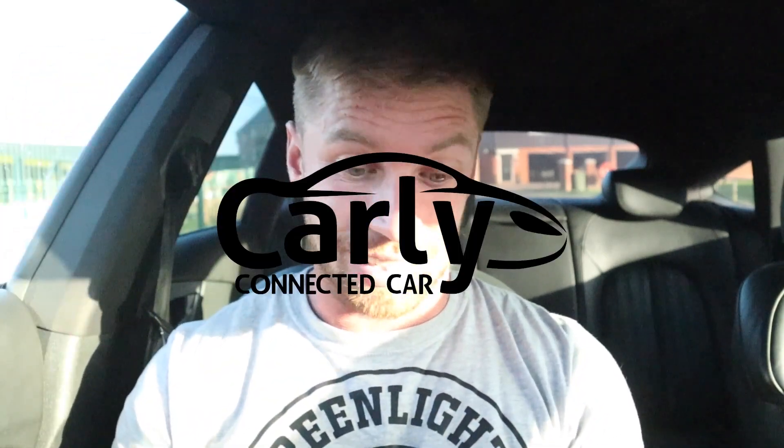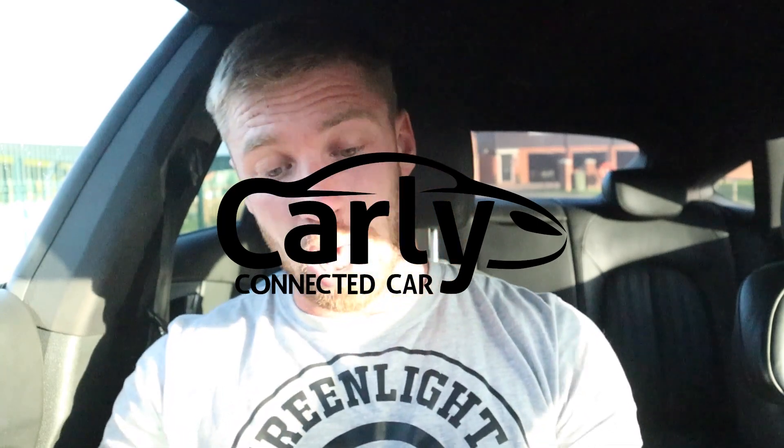We came back from True Rally and we have huge gearbox errors with the car. It's just slipping, throwing gearbox malfunction codes, so we need to know what it is. But Carly's going to help us out. This video is sponsored by Carly Connected Car. She's going to tell us what's wrong with it, because right now I'm not looking forward to this.